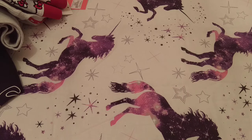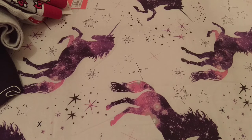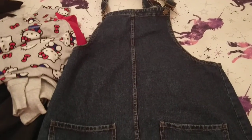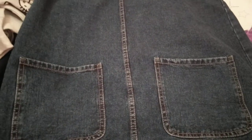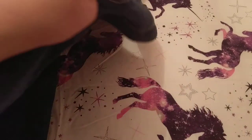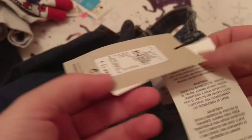Last but not least is this denim pinafore with wee pockets on the front. I got this to wear when I go and see Nathan in October — I've got four outfits to sort. That was £12.